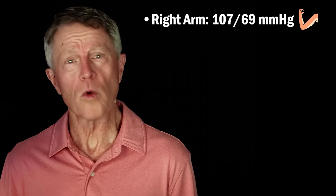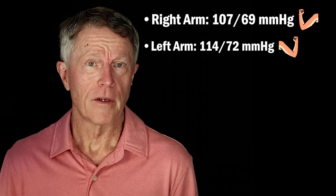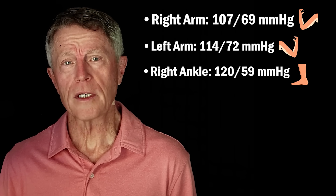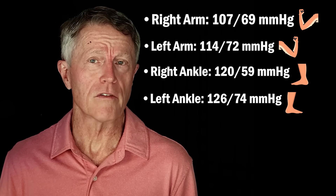That wasn't too difficult. If you haven't done it, don't worry — pause the video and get your numbers. Here are my numbers: for my right arm, I got 107 over 69; for my left arm, 114 over 72; for my right ankle, 120 over 59; and for my left ankle, 126 over 74.